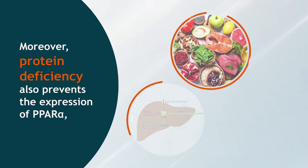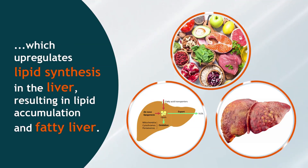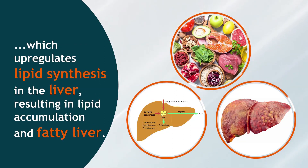Moreover, protein deficiency also prevents the expression of PPAR-alpha, which upregulates lipid synthesis in the liver, resulting in lipid accumulation and fatty liver.